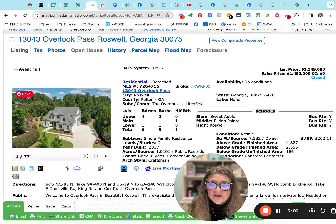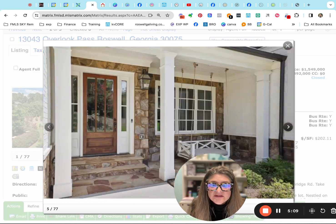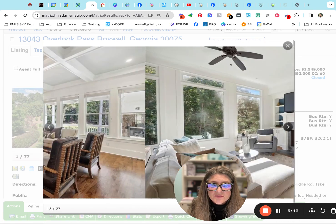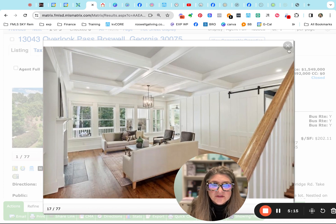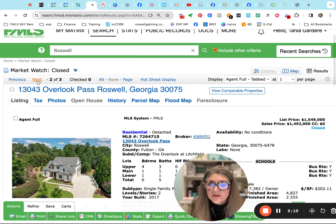Here's one at the Overlook at Litchfield. This one closed at $1.492 million, very slightly under list price. This is a beautiful property — I love the setting. I think it's a very charming, beautiful setting. Shows beautifully. Built in 2017, it looks like new construction. Really pretty.